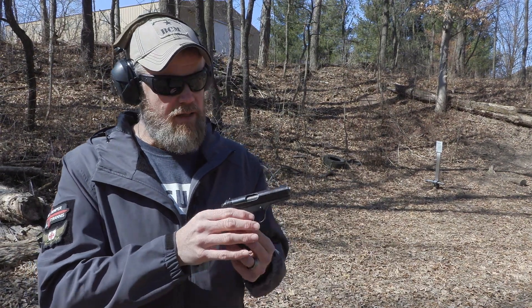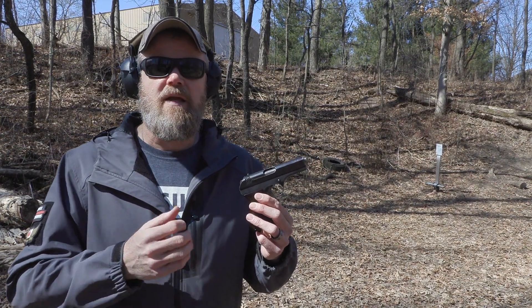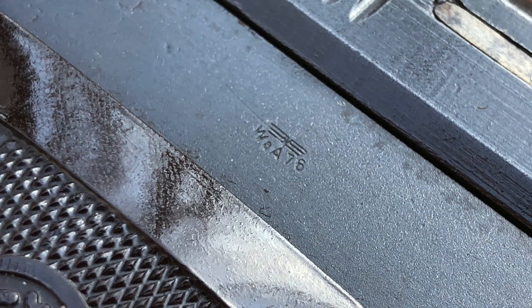Around mid-1939, Nazi Germany occupied Czechoslovakia, took over small arms manufacturing, and the gun I have here was manufactured under German occupation. This one bears the marks of Nazi Germany — it has Waffenamts and other markings signifying it was manufactured during the occupation period.